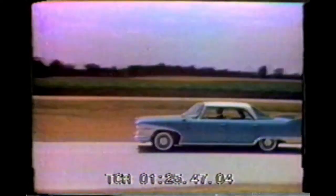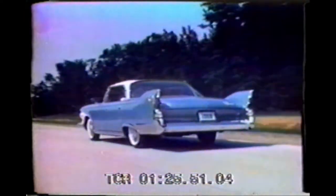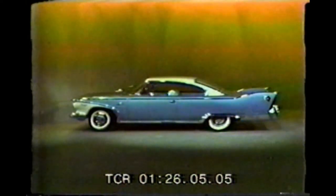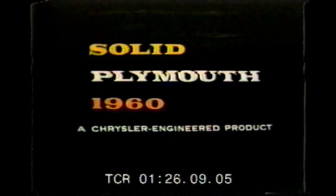Wind tunnel tests show that Plymouth's real stabilizers make it 20% easier to steer in a crosswind. Now, there's only one way you can really appreciate Plymouth — drive it. Experience the remarkable stability, the unusual ease of handling made possible by Plymouth's new stabilizer design. See your dealer soon and try the new solid Plymouth. We think it's the best-built, best-performing car in the low-price field. Plymouth solid 460 is a Chrysler-engineered product.